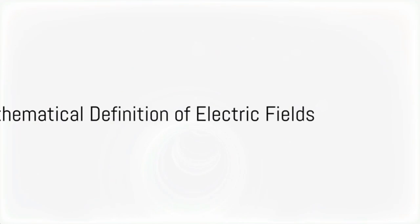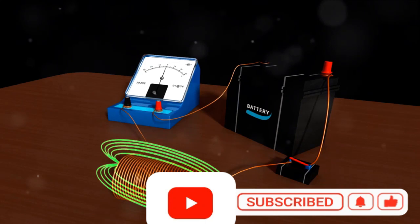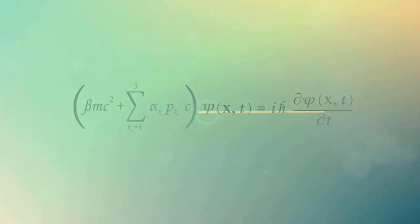Mathematically speaking, the electric field is defined in a specific way. We start by placing a positive test charge — let's call it Q0 — at a point in space. This test charge will experience a force due to the electric field, which we'll denote as F vector. The electric field at this point, represented by E vector, is then defined as this force F vector divided by the magnitude of the test charge Q0. Both E vector and F vector are vector quantities, meaning they have both a magnitude and a direction, which tells us which way the force is pushing the test charge.